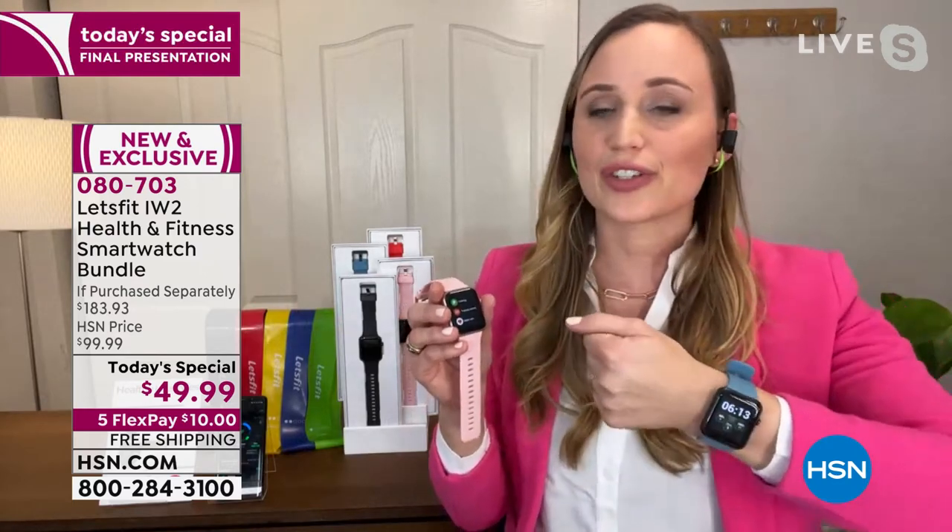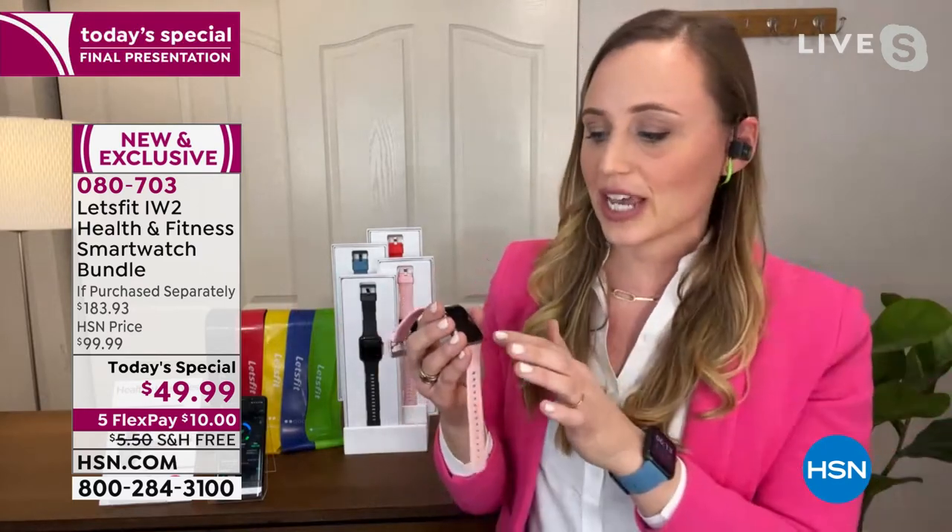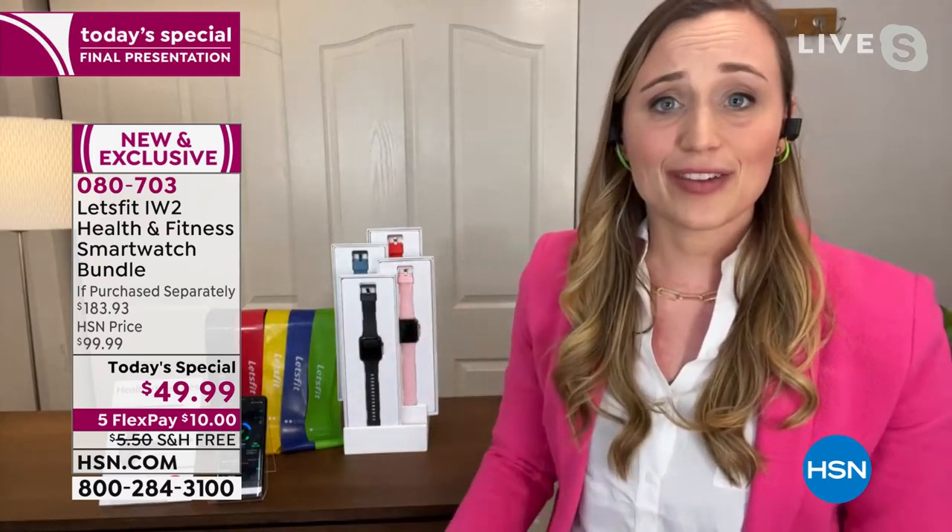I keep mine on for so long. I love that the battery lasts for 10 days. Adam, I haven't even gone through all the features — should I keep showing you everything the watch does? Please, my darling. We are about 15 minutes left until the final presentation of the day is done — last chance for the whole year to get at this price.